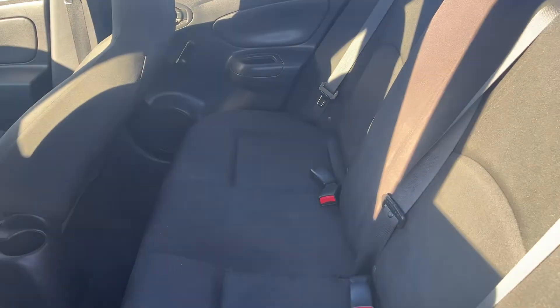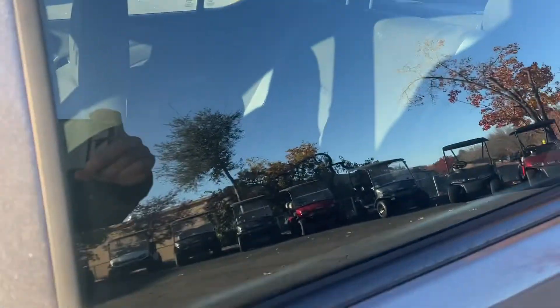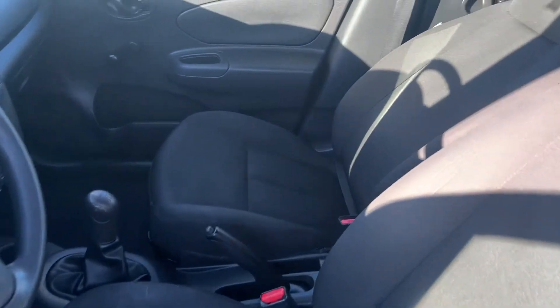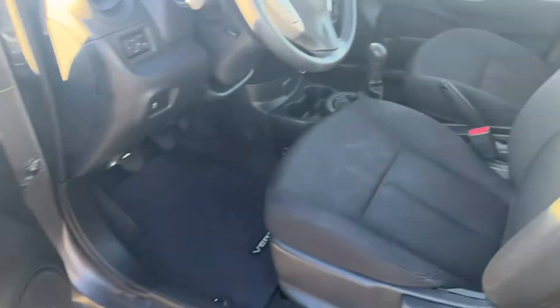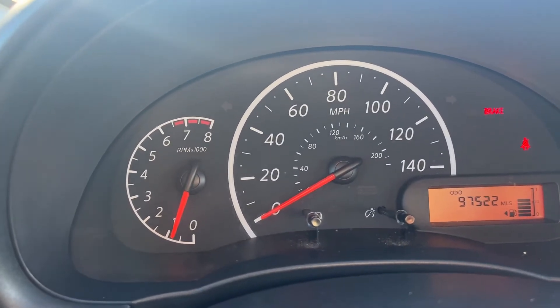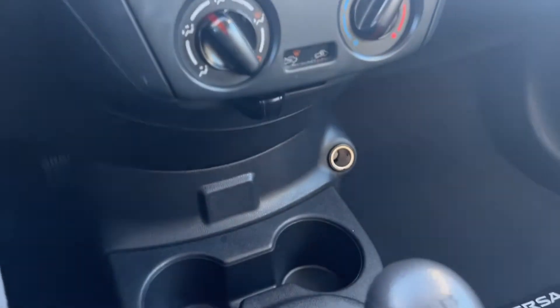Back seat — no rips, no tears, looking good. Driver's seat is good too, all looking nice. Crank windows — less to break. No lights on the dash, nothing going on there. There's your stick shift.